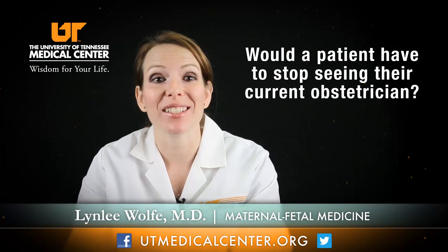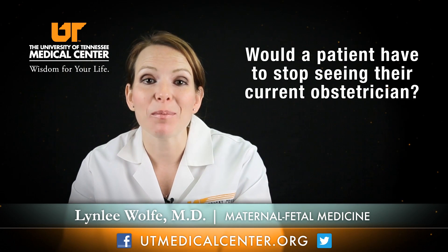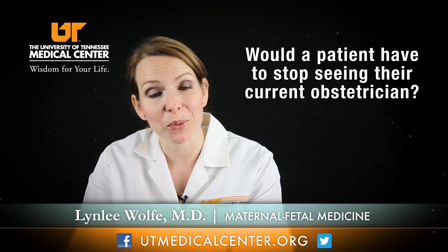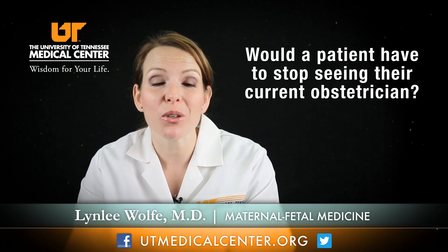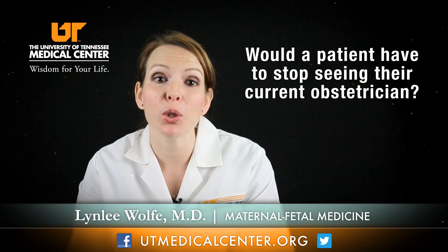Here at the University of Tennessee Medical Center, we work in conjunction with your primary obstetrician. This means that you can continue to see them for your weekly visits and you see us for ultrasounds. And together, we make a plan that is best for you and your baby.